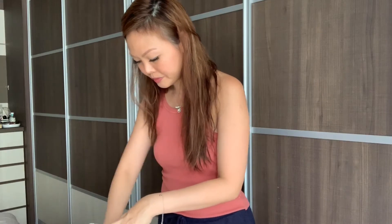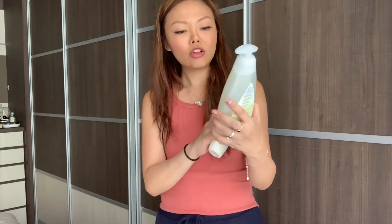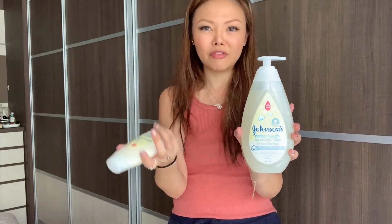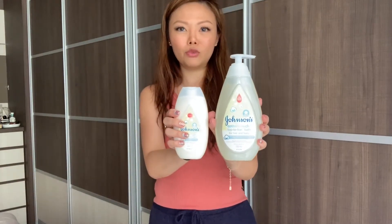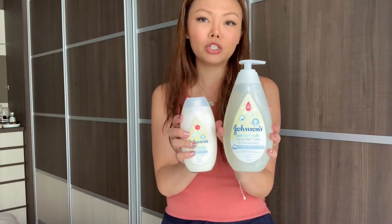And then I also got obviously some more goodies from Johnson's Baby. This is the Cotton Touch Face and Body Lotion, and this is the Top to Toe Bath for Hair and Body — so they go hand in hand together. We've been using the Hair and Body Shower Gel every day because we shower her every day. The lotion we use when we feel we need to moisturize her skin a bit more. I really like it because it's in a pump — really great when you have to keep one hand on your baby. So if you're looking for shower products for your baby, you can consider this range.